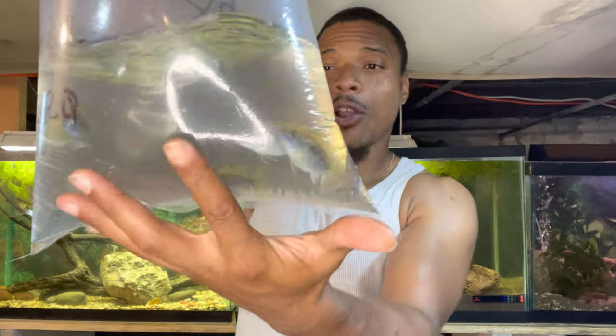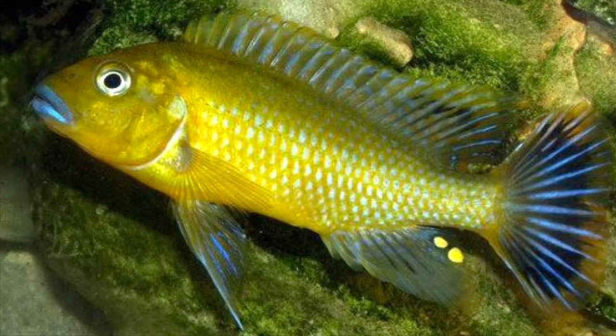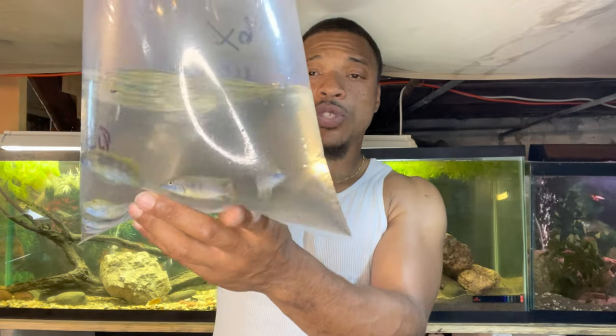I'm going to go ahead and make my decision and then once I get home I'll let you guys know. So we picked up some fish and plants for this 29-gallon aquarium. We went ahead and picked up these beautiful African cichlids — they are Williams Blue Lip African cichlids. Here's a picture of what they look like when they get bigger — stunning fish.